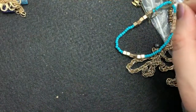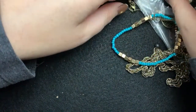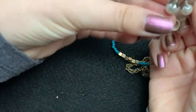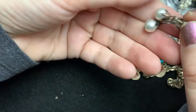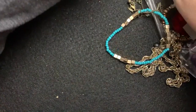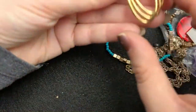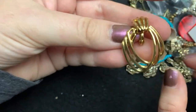Okay, he broke in half. These are the old screw-back earrings. I hope these are — I feel like I've had these Monet earrings, but they're very pretty.